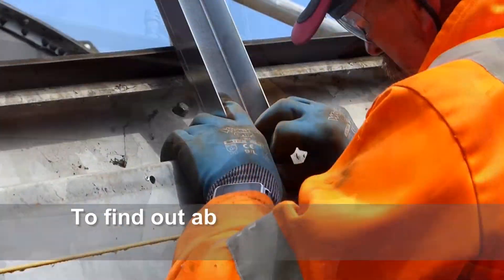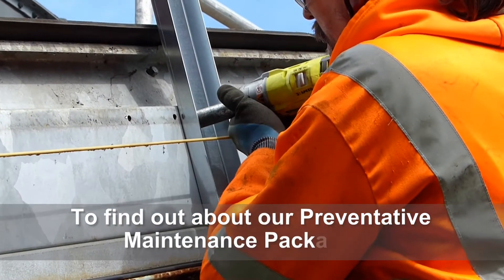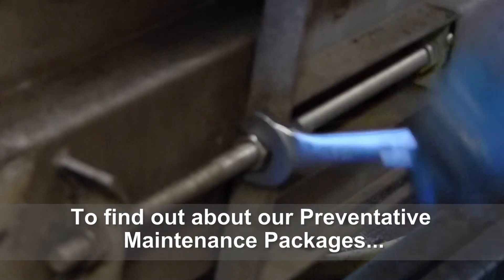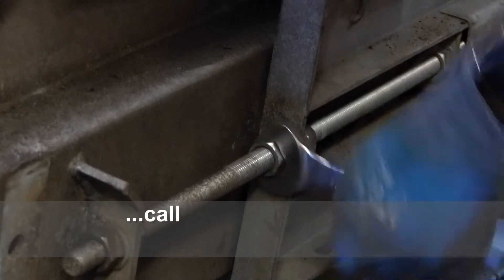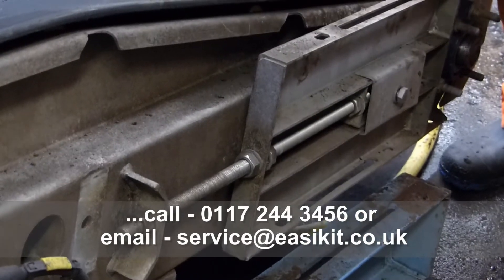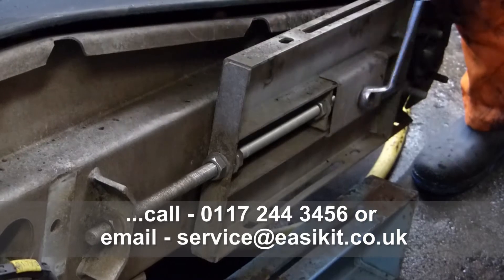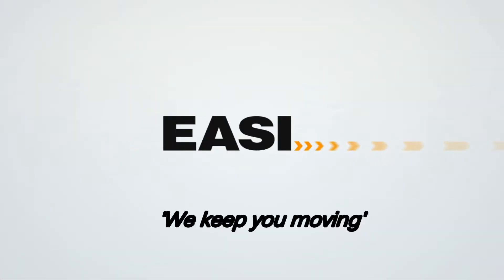To find out about our preventative maintenance packages, call 0117 244 3456 or email service at easykit.co.uk. We keep you moving.